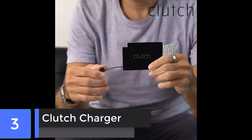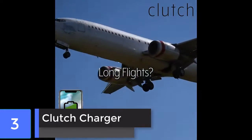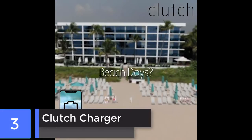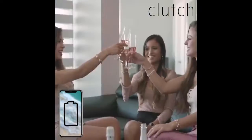Clutch Charger. If portability is your top priority, then this ultra-thin power bank is for you. This portable power bank is 3x2 inches and just 0.5 inches thick. The Clutch Charger only has room for a 2300mAh capacity.